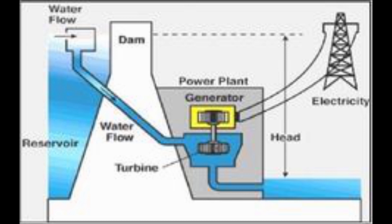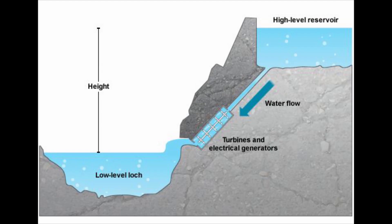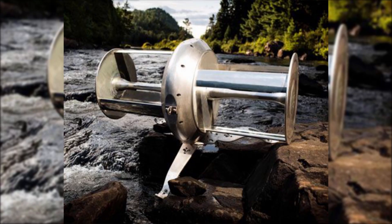water is released from a high reservoir. As it flows down through pipes, the water loses height and flows faster. The water is losing gravitational potential energy and gaining movement kinetic energy. As the water passes through the turbines,